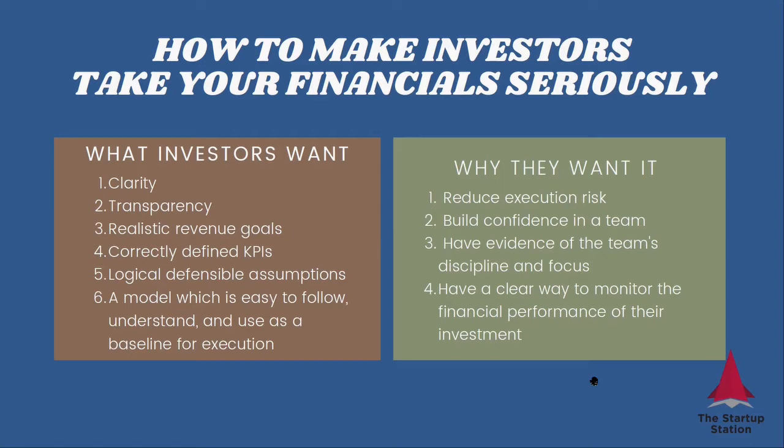They want to see realistic revenue goals. If you show your go-to-market strategy and how it relates to your capital constraints, the revenue goals calculated as a result of that strategy will be realistic, because they'll be in line with what you're planning to do. And if they see that, they also get more comfortable with your team and with the fact that you will be able to convert your traction into revenues.